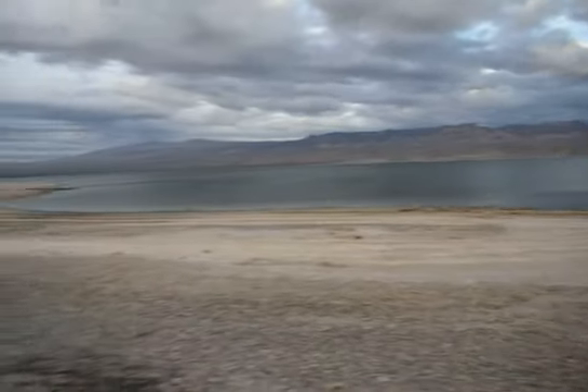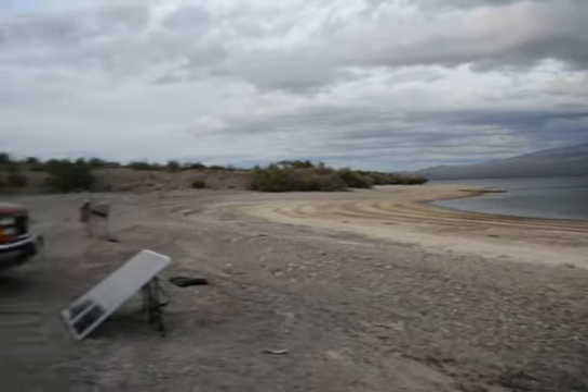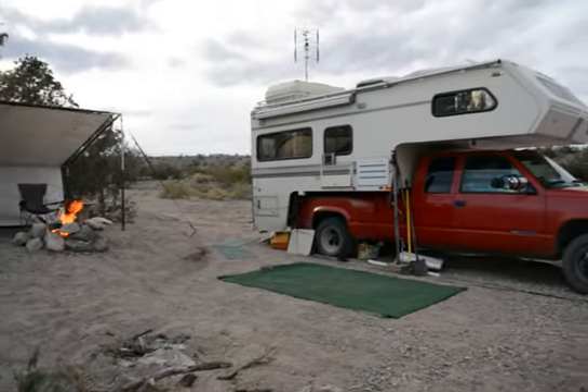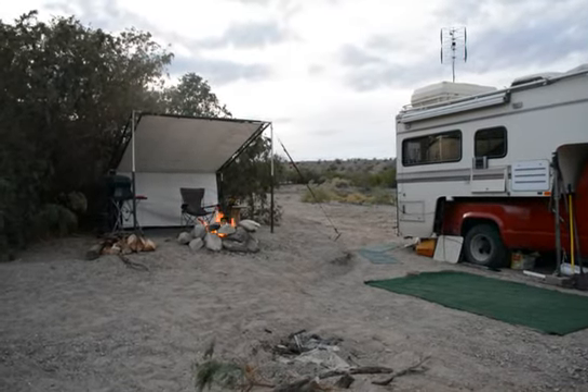A lot different than it was this spring with the water up. A lot more beach to walk. It wasn't quite as warm today — I only got up to probably about 80.